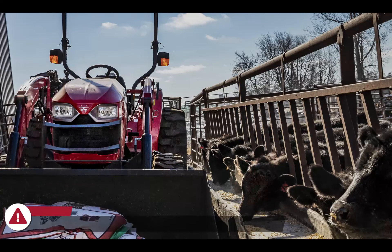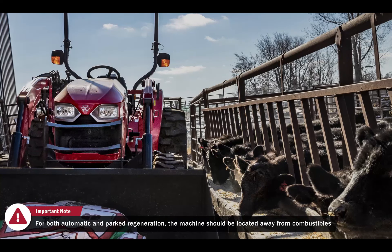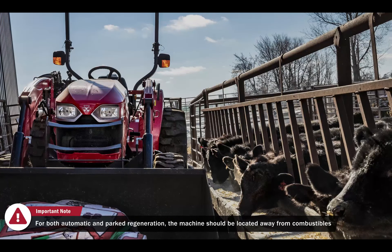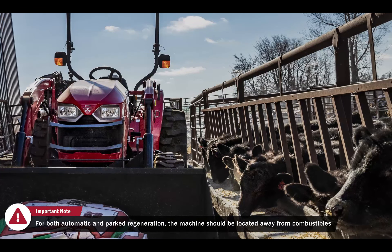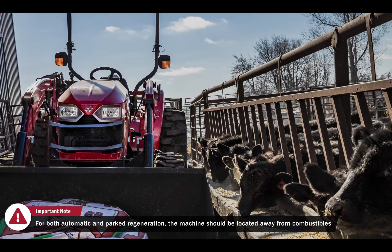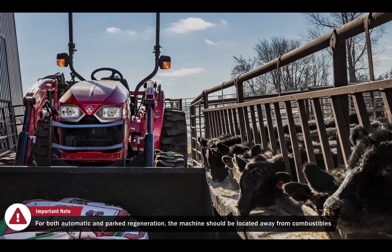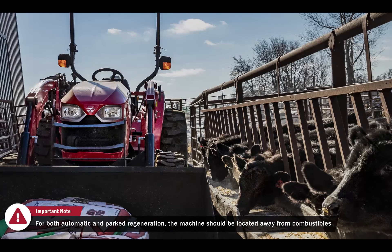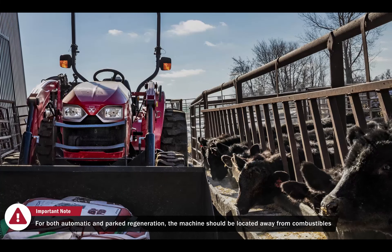In certain environments, like a stall barn or orchard setting, neither automatic nor parked regeneration is advised. Dry hay or low-hanging leaves may be in the presence of hot exhaust gas. For this reason, there is a cushion of time built into the system to allow the operator to finish their work and get to an open area to start automatic regeneration. Please refer to your operator's manual for more information.